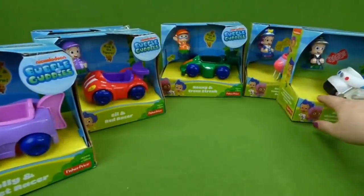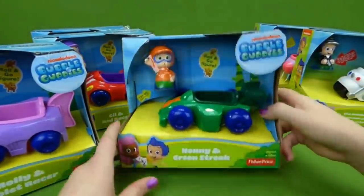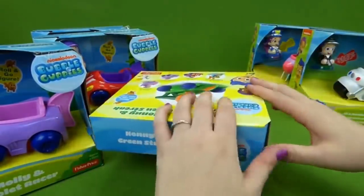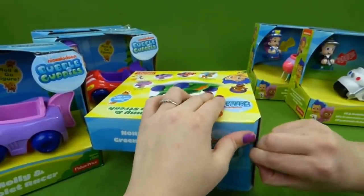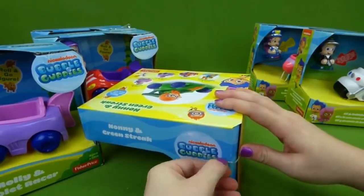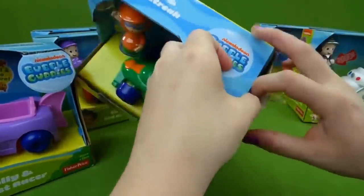Let's see, who should we do first? Let's do Nani — Nani and the Green Streak. So we're going to open him up. These toys are pretty hard to find, they're even harder to find brand new in the box. So I was so excited to finally get a hold of them all.